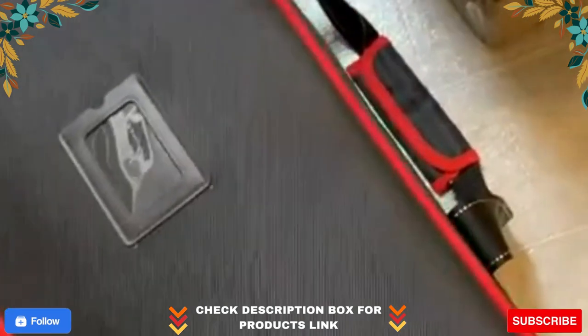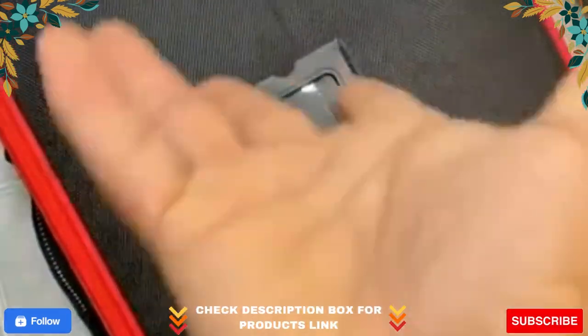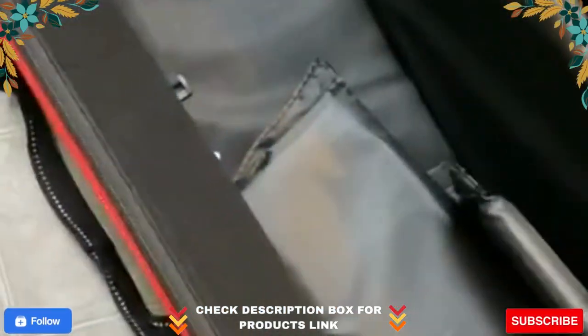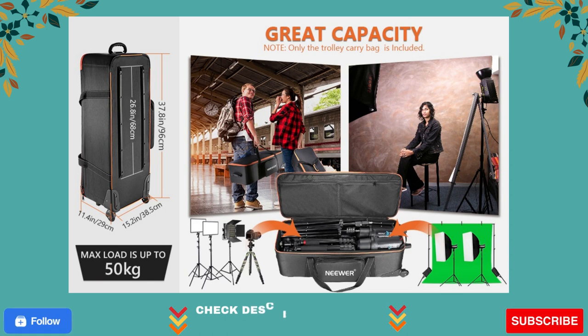Specifications: Material — Cordura webbed nylon and plastic base plate. Size — 37.8 x 15.2 x 11.4 inches, 96 x 38.5 x 29 centimeters. Maximum load capacity — 50 kilograms. Color — black. Package content — 1 x padded compartment trolley case with straps.